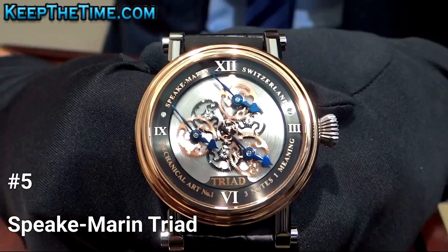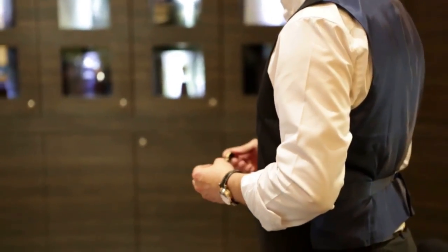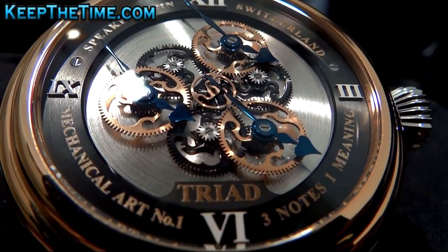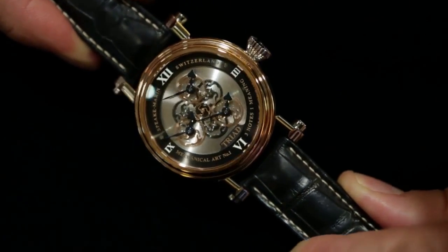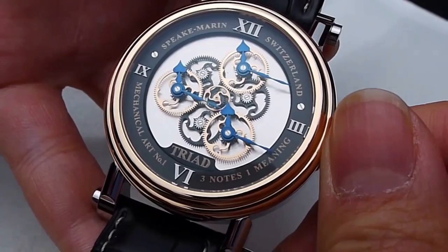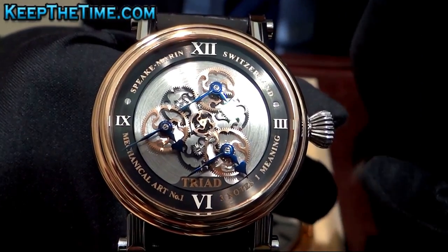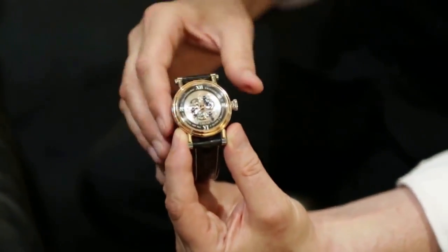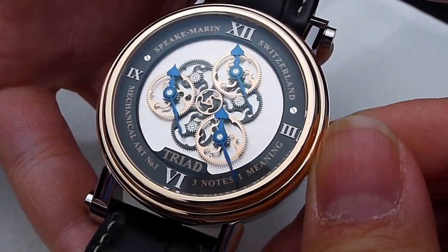Number 5: Spiegmarin Triad. The Spiegmarin Triad is a part of the brand's mechanical art collection, which is inspired by the founder Peter's philosophy. The name Triad refers to music and the concept of three notes coming together to create one meaning. This watch is designed to be a representation of the sharing of time and the importance of being present in the moment. The wheels on the Triad are functional and synchronized to give a single-time indication, and the design follows the DNA of other Spiegmarin watches with the use of the original topping tool, now the brand's logo. The Triad is described as whimsical and poetic, and is limited to just 88 pieces worldwide, making it a rare and coveted addition to any collection.